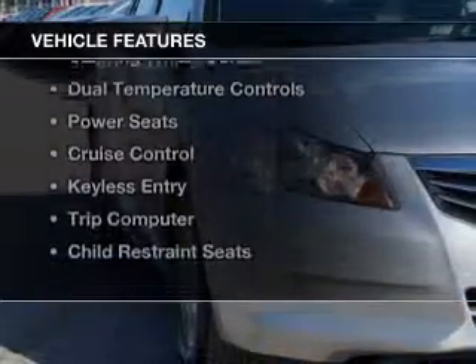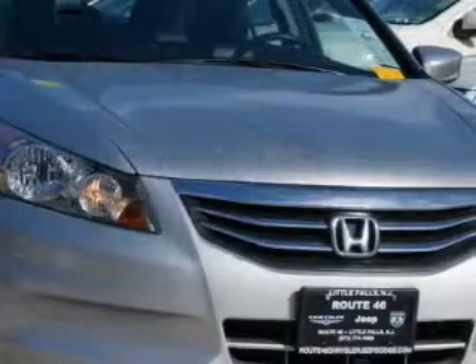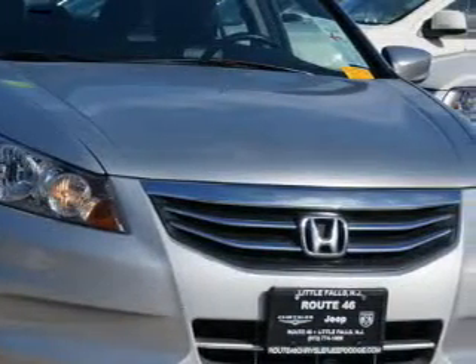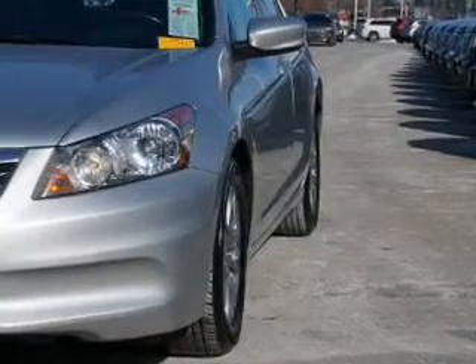The features include electric trunk, leather seats, remote start, steering wheel controls, dual temperature control, power seats, cruise control, keyless entry, a trip computer, and child restraint seats.